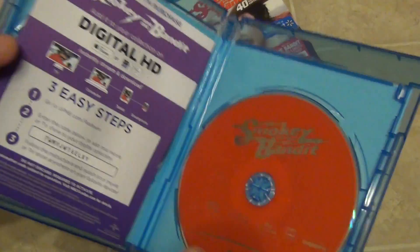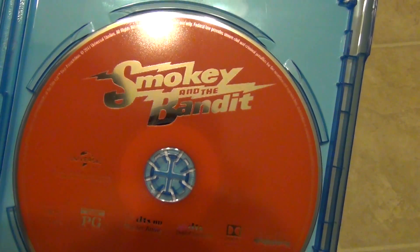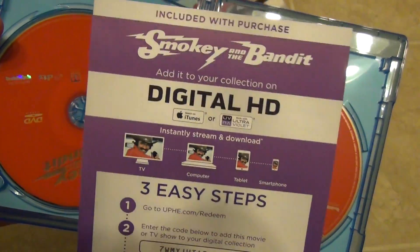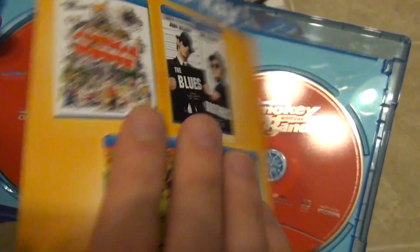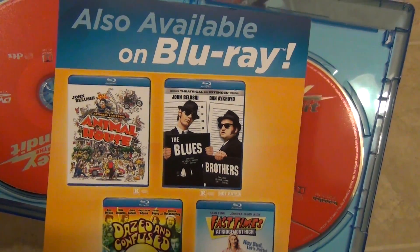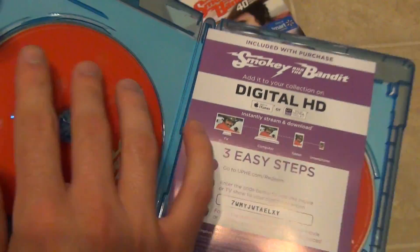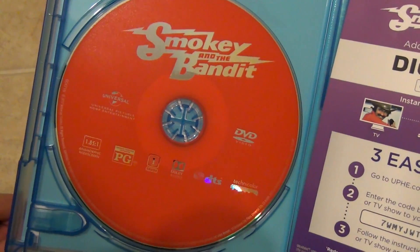Here is what we get inside. We have the Smoky and the Bandit Blu-ray with a red color background. We also have the digital copy code, which I think is good for iTunes and Vudu. Then it also advertises other titles available on Blu-ray: Animal House, The Blues Brothers, Dazed and Confused, and Fast Times at Ridgemont High.